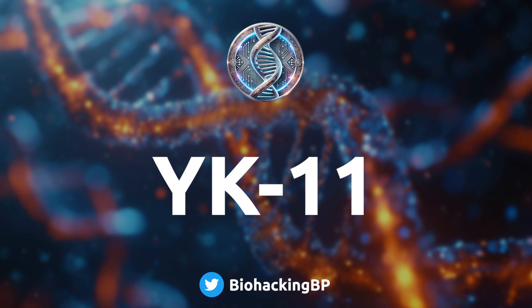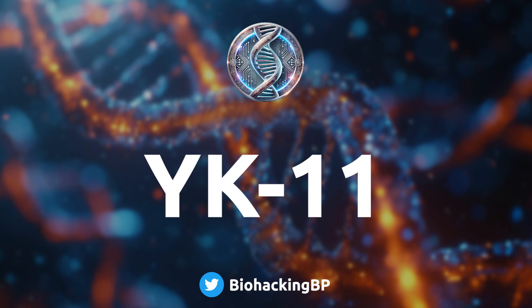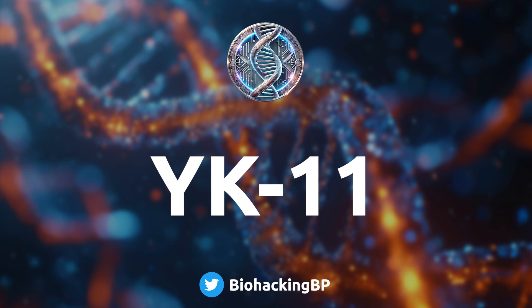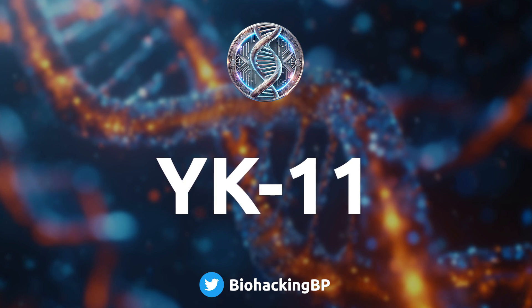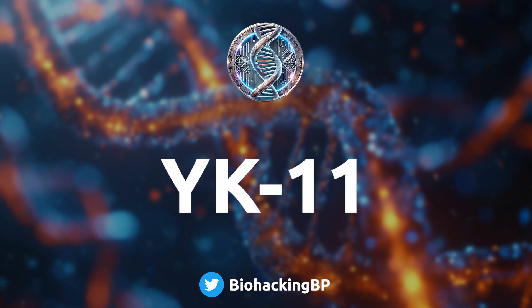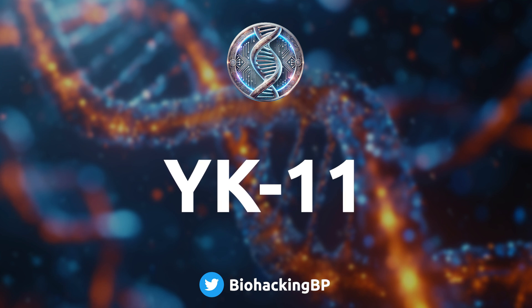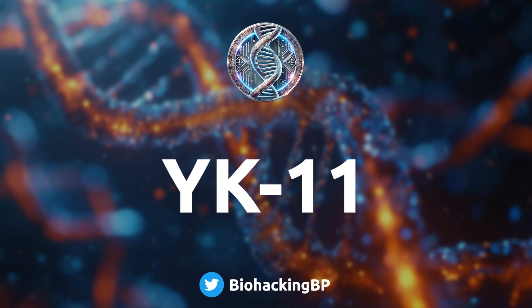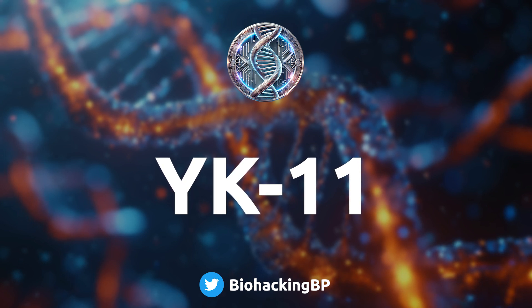YK11 could be the key to unlocking a whole other level of muscle building — it's really groundbreaking stuff. Myostatin usually latches onto certain cells and delivers the signal that says stop growing. But folistatin swoops in like a bodyguard and binds to myostatin itself, blocking the signal — like putting a gag on the muscle police. The potential here goes beyond just bodybuilding: if this works the way it seems to, it could be revolutionary for treating muscle wasting diseases too.